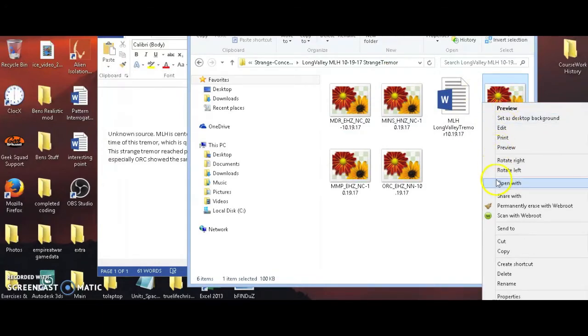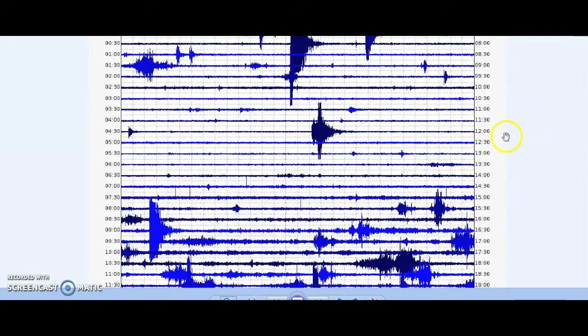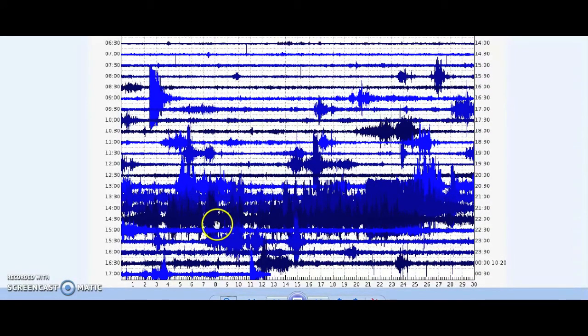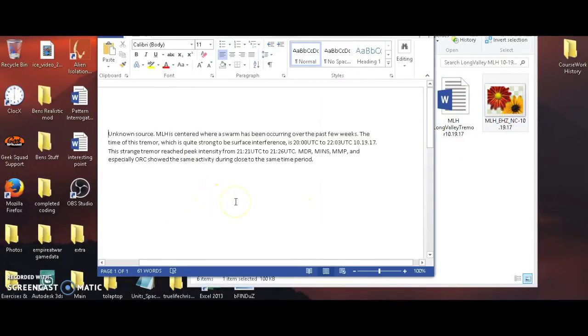There is this tremor that I recorded on the 19th of October. I thought it was surface noise at first because of how spiky it is, but it's extremely strong and the characteristics don't seem to be wind. That looks like a volcanic-tectonic earthquake. MLH is centered where a swarm has been occurring over the past few weeks. The time of this tremor is 2200 UTC to 2203 UTC on 10/19/17. This strange tremor reached peak intensity from 2121 UTC to 2126 UTC — exactly five minutes long for the peak intensity.